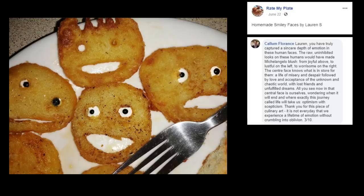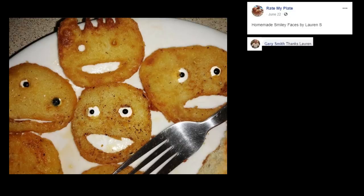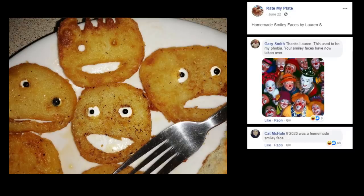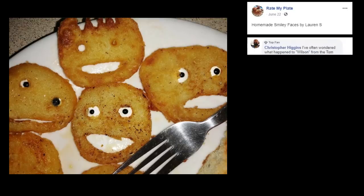This whole passage is off the chain, but it's the three out of ten that killed me. Did you fry them in smack? I'm assuming smack is some form of illegal substance. Thanks Lauren, this used to be my phobia — your smiley faces are now taking over. Oh Gary, you clownish bro. If 2020 was a homemade smiley face. Have they all had strokes or been on the long sesh? You did a great job of making them look awful. I've often wondered what happened to Wilson from the Tom Hanks film Castaway — the top one looks just like Wilson. If you know, you know.